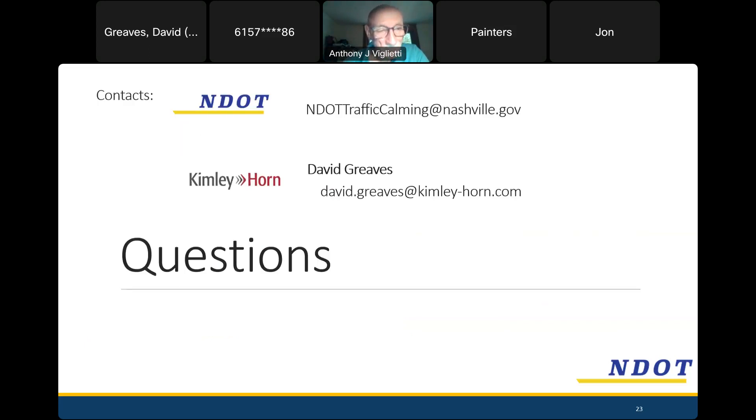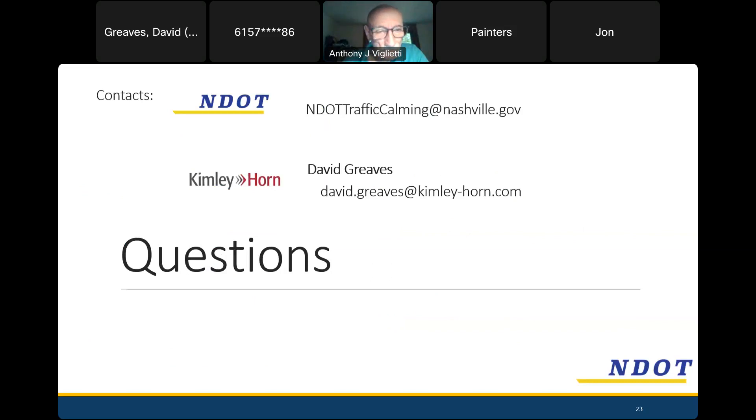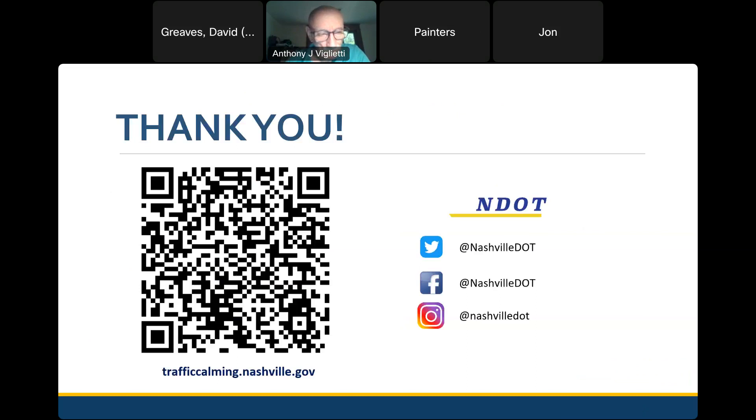I can move on to our questions slide since that's basically where we're at. We have a very friendly, quiet group tonight. This is a QR code to NDOT's website — they've also got plenty of social media. My contact information is on the screen — that's my email address. You're welcome to reach out if you have any questions about the project afterwards. I'll also ask that you copy trafficcalming@nashville.gov because they like to stay in the loop with communications.